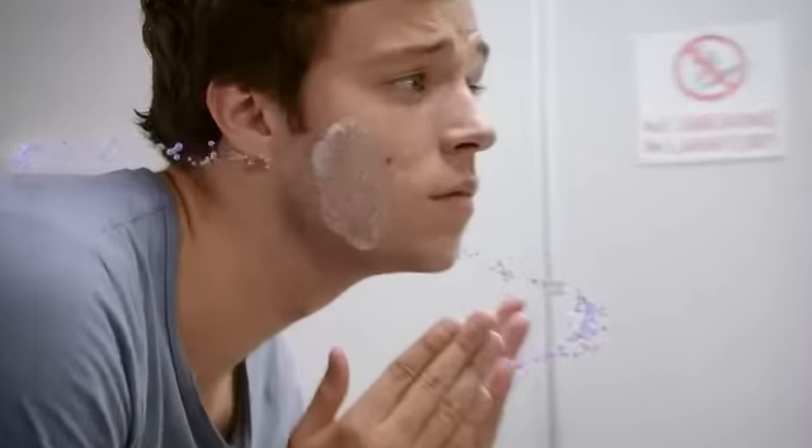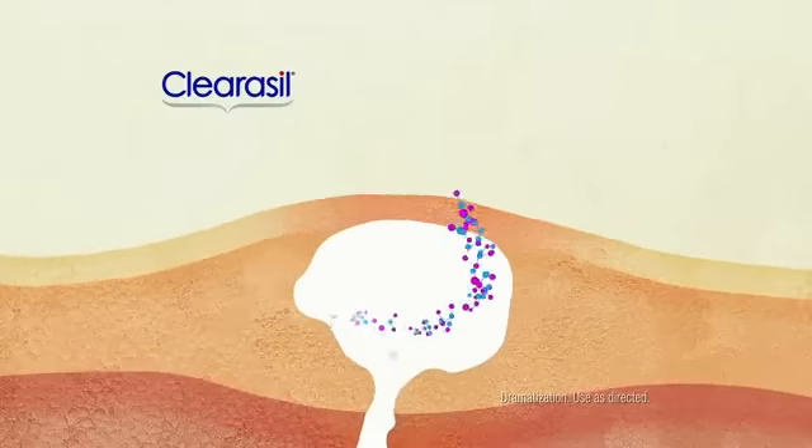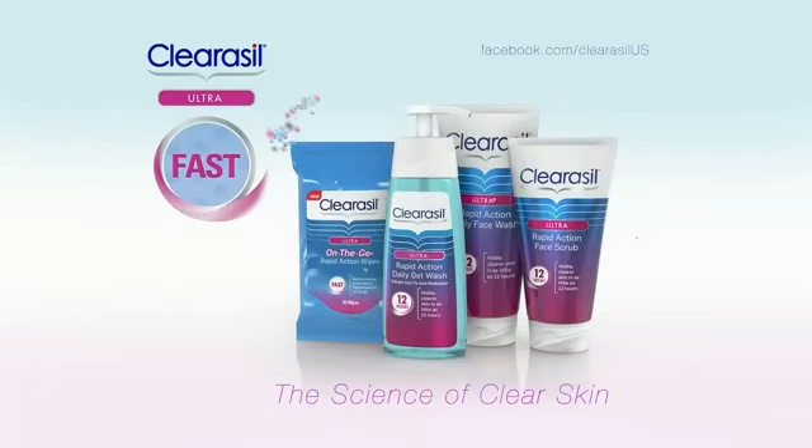Fix breakouts fast with Clearasol Ultra. It starts working instantly, sending the max amount of medicine allowed deep into your pores. For visibly clearer skin in as little as 12 hours. Yeah, it's fast. Clearasol, the science of clear skin.